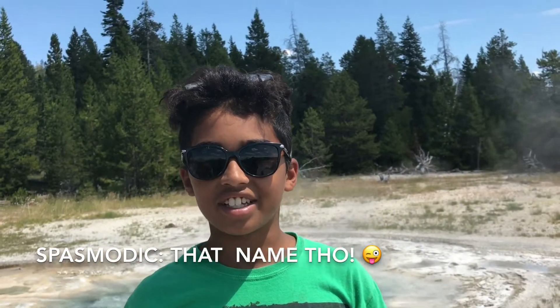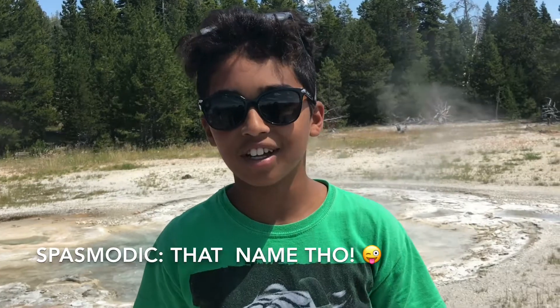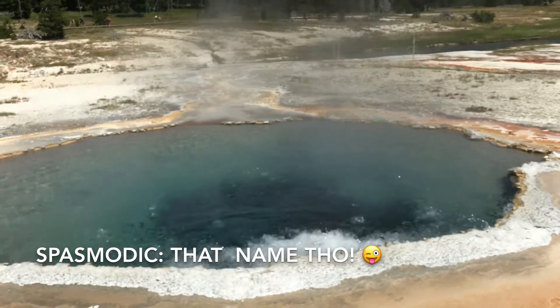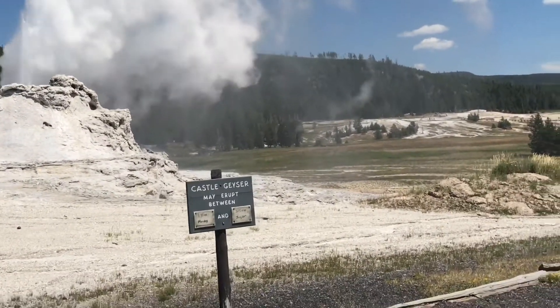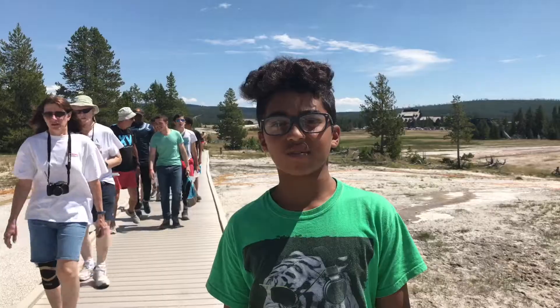I am at one called the Spasmodic geyser, which has one very active vent and one very tardy vent. There is one spewing right now called the Castle geyser, which is one of the tallest geysers in Yellowstone, about 30 to 35 feet high, and it also has hot sprays.